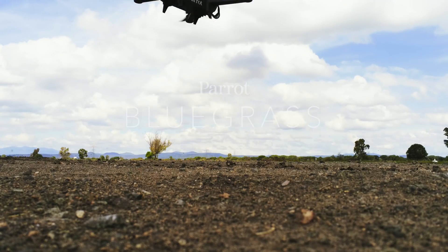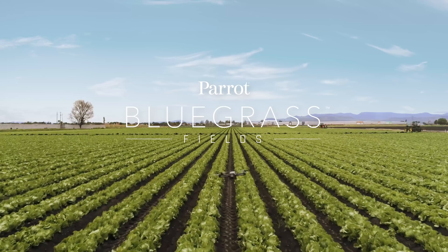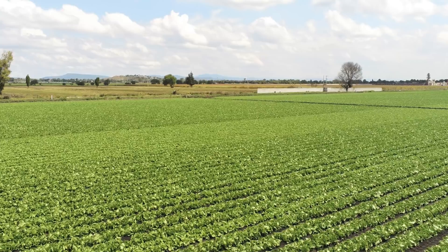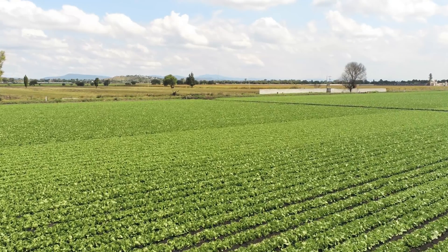Meet Parrot Bluegrass Fields, the end-to-end drone solution for agriculture. Parrot Bluegrass Fields is a comprehensive tool that spans the entire crop analysis workflow.